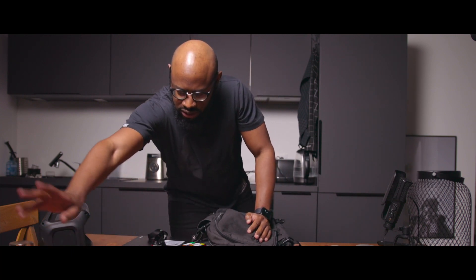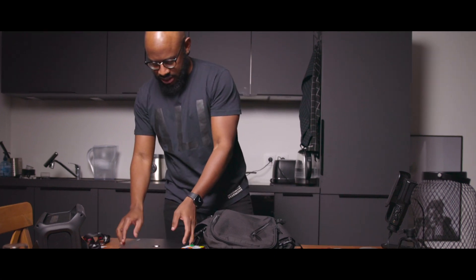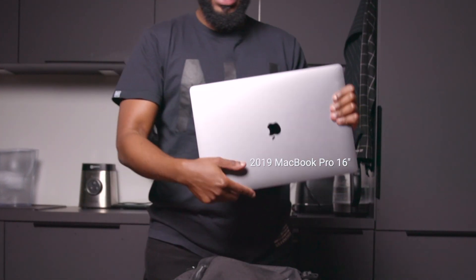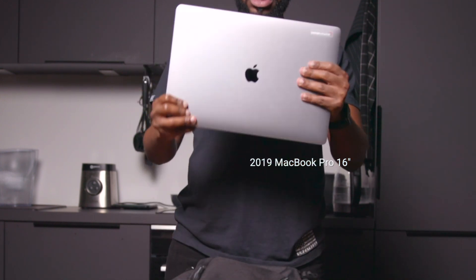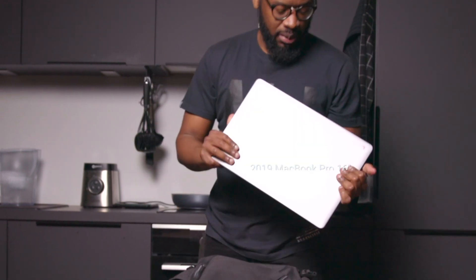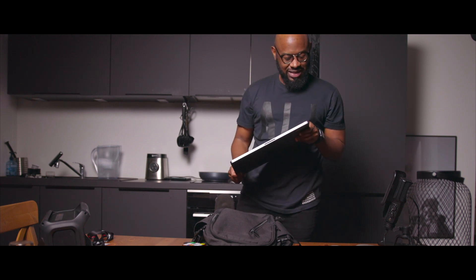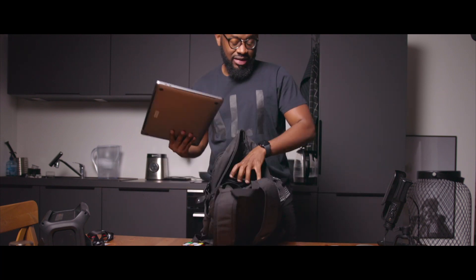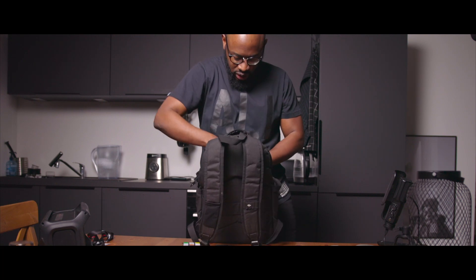Let's start with the biggest item. I've been talking about this one for a long time — this is a gigantic MacBook Pro, the 16-inch. The joke about this one is that I received it the very day they announced the M1 Pro and M1 Max machines.